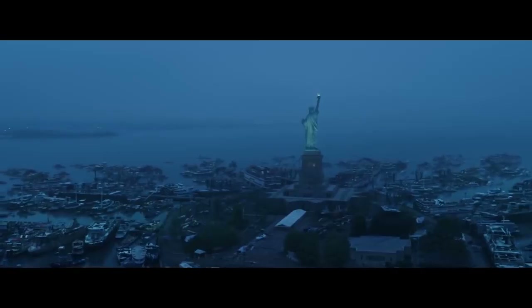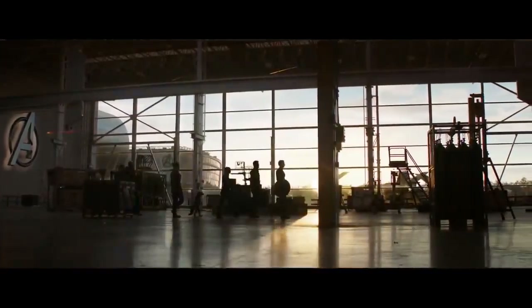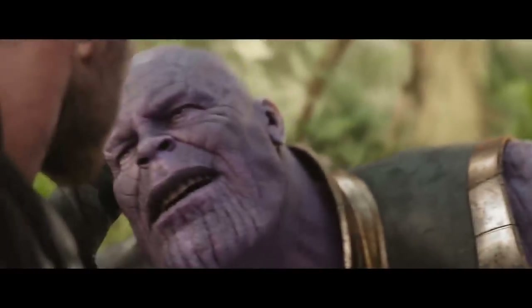Here's the official synopsis for the film: After the devastating events of Avengers Infinity War, the universe is in ruins due to the efforts of the Mad Titan Thanos. With the help of remaining allies, the Avengers must assemble once more in order to undo Thanos' actions and restore order to the universe once and for all, without thinking about what the consequences may be. "This is going to work, Steve." "I know it is. Because I don't know what I'm going to do if it doesn't."